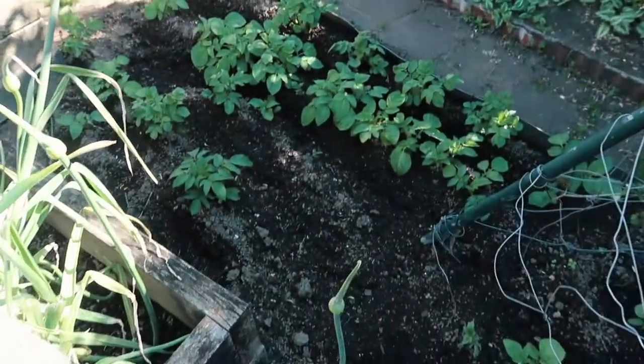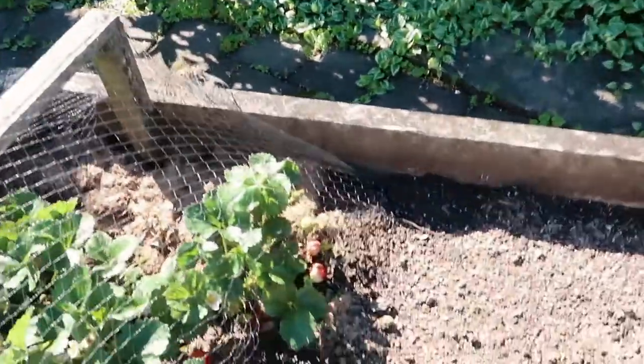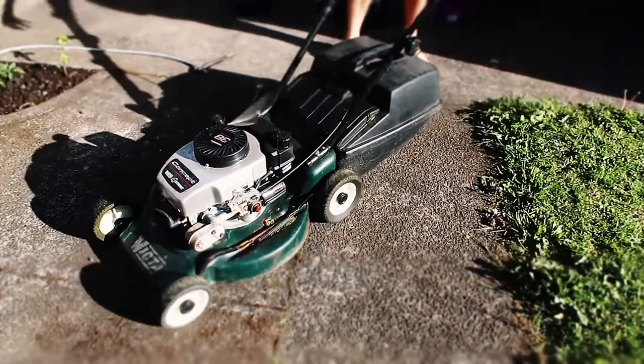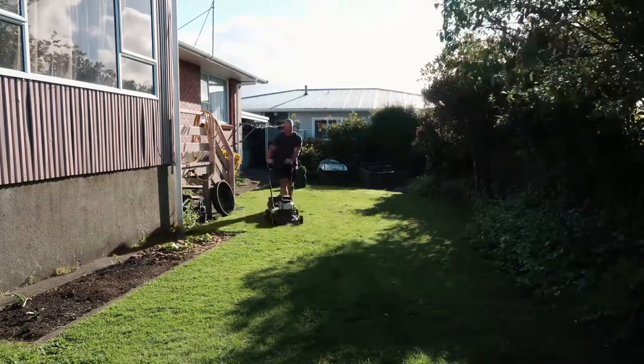Nothing really to report on the garden front this week other than my potatoes are starting to come up, which is good. And strawberries are coming out. The lawns really, really need doing, so it might be time to do that. Lawns are done — now it's time for dinner.